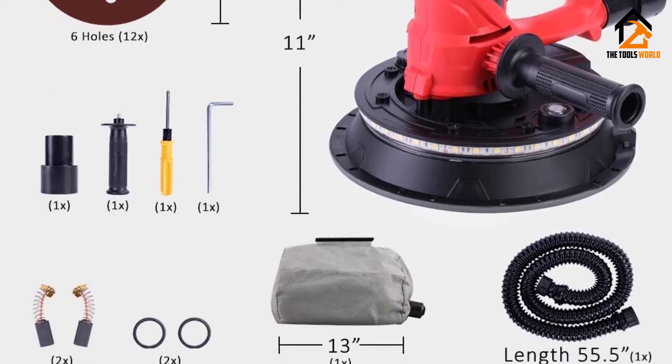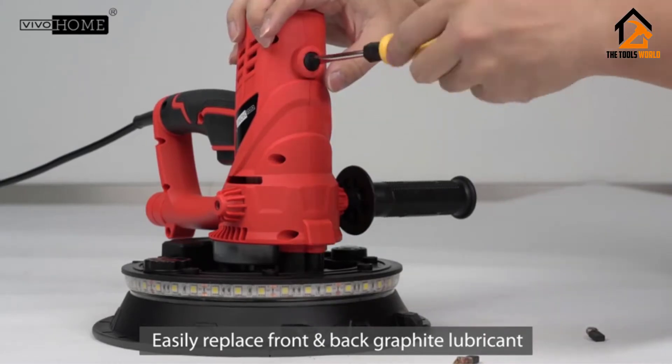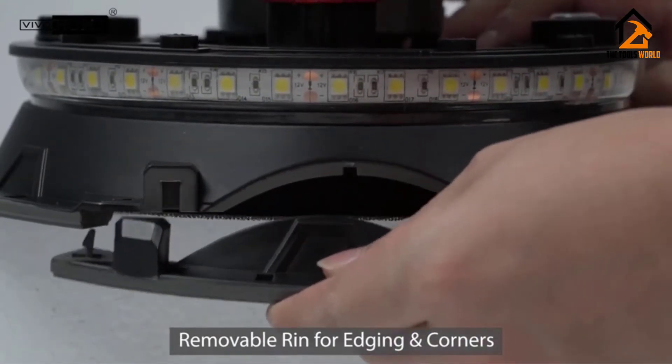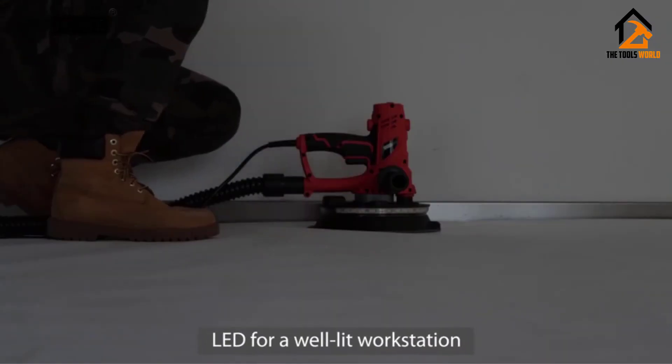If you are 6 feet like me, it means that you can easily work even on tall ceilings of more than 12 feet. To get you started as immediately as the drywall sander order arrives, the manufacturer includes 6 pieces of sanding pads, and they come with grits ranging from 80 to 240.